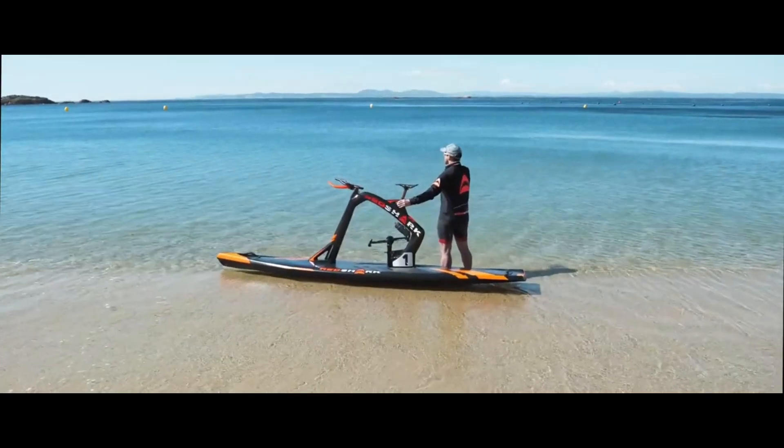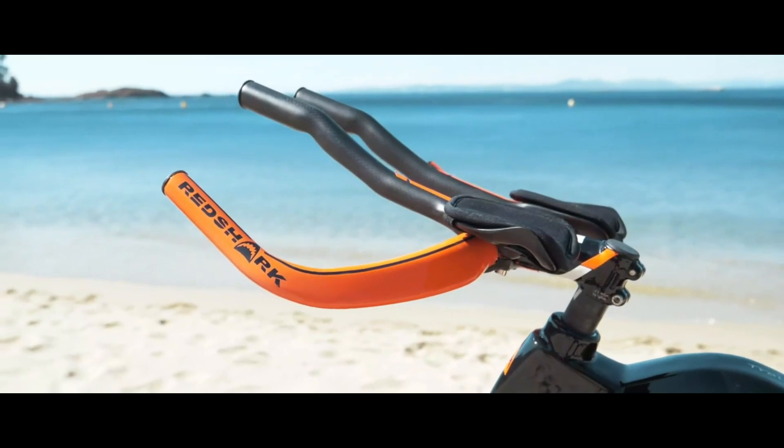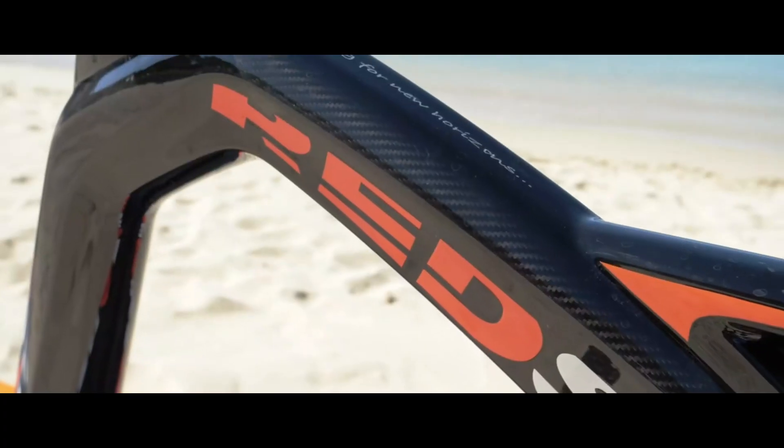How much is this aquatic workout going to cost? The high-quality materials and innovative design that it boasts promise a new way to experience freedom and health on the water, and the price tag reflects that.